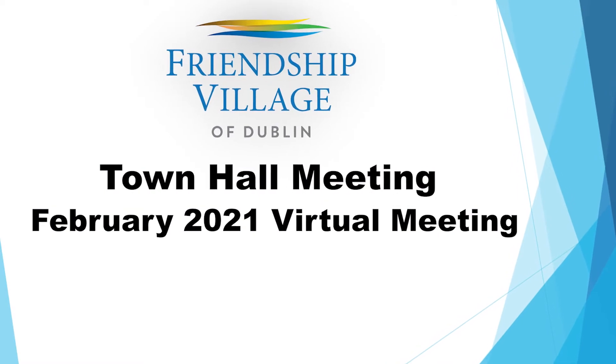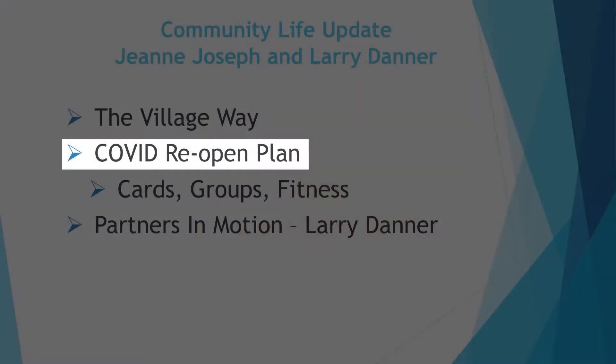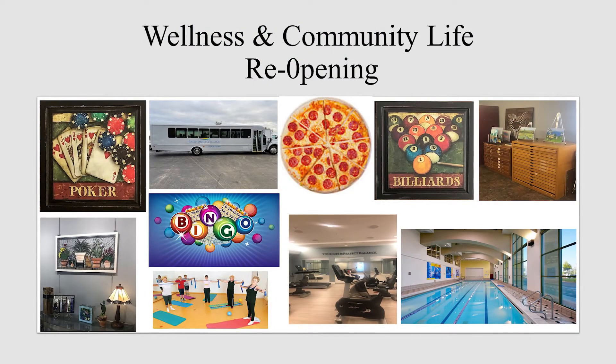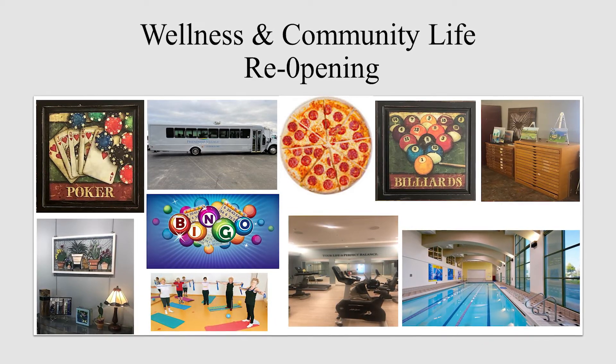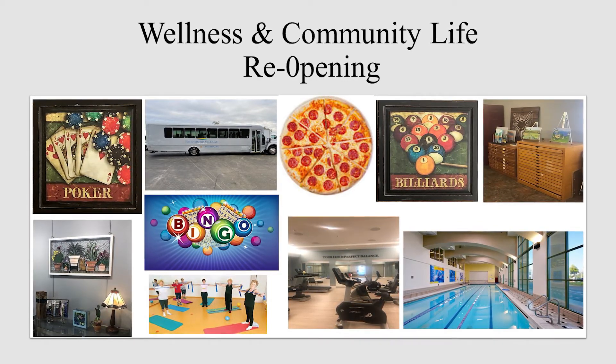Good morning, I'm Jeannie Joseph, Director of Wellness and Community Life, here to announce a future initiative and an exciting new partnership. Before we get into that, I want to talk briefly about the reopening of programming and wellness and community life. We are now back to somewhat normal with our cards and games — poker, euchre, bridge, mahjong, scrabble, hand and foot, billiards — those can all be signed up for in the cards and game notebook in the front lobby.